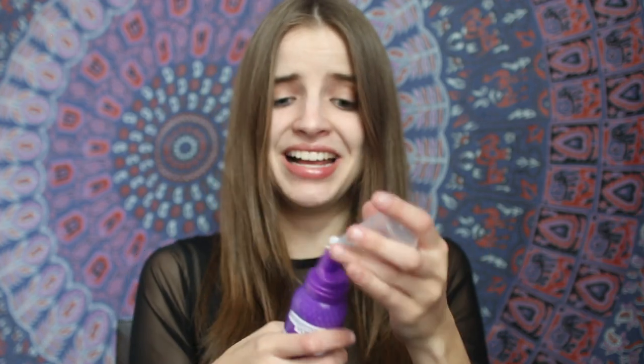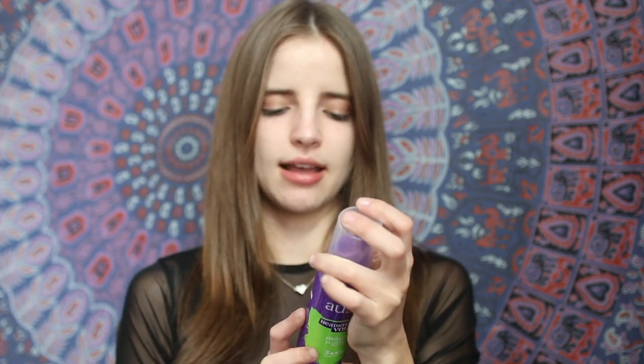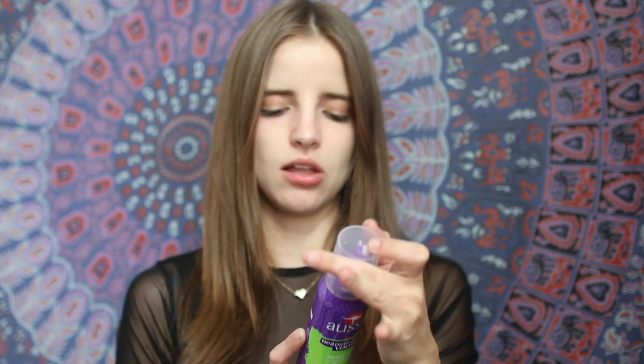I just bought this the other day and used it for the first time today — it's Aussie Headstrong Volume Mousse, 24-hour lift in one use. You're going to want to put a little bit less rather than more. It smells really good — Australian aloe, jojoba oil, and sea kelp. It's amazing, and I love the kangaroo. I like Australia, so hopefully I'm going soon.